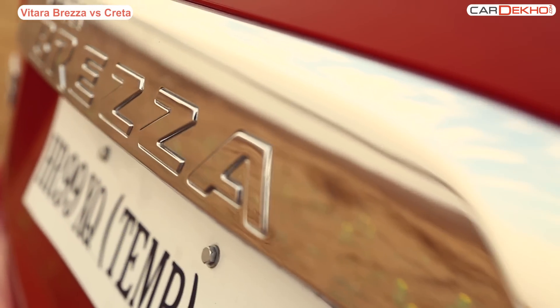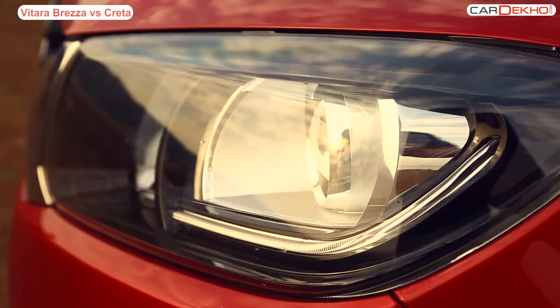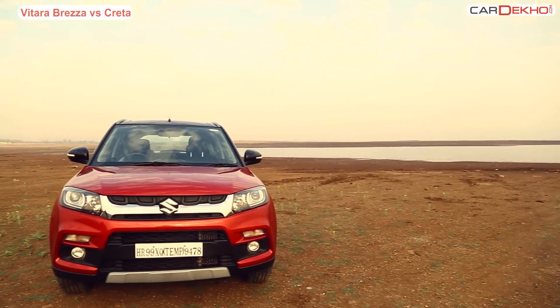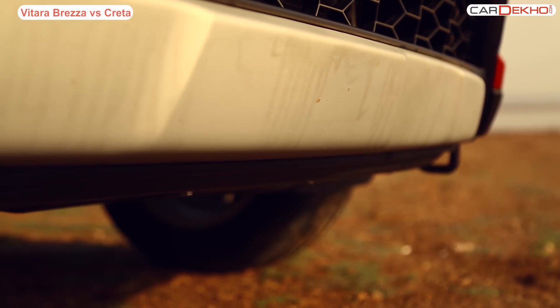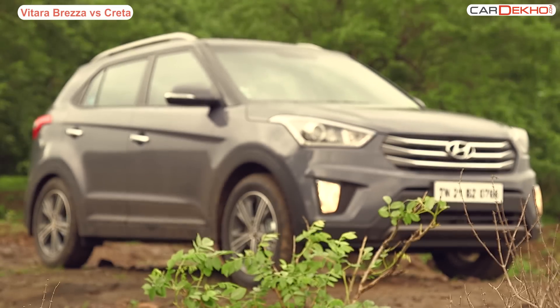Even before the Brezza was launched, it became a threat to other SUVs. People started comparing it with its competitors and rivals. And now when it's finally launched, it has become a hit with the masses. It might be a sub 4m compact SUV, but people are very curious to know where it stands in front of its bigger and fully grown rival, the Hyundai Creta.